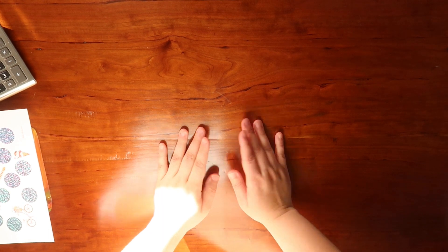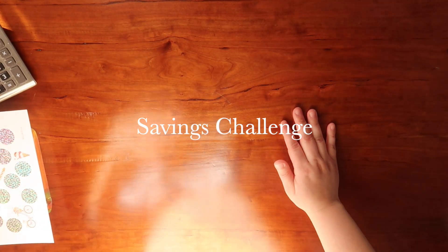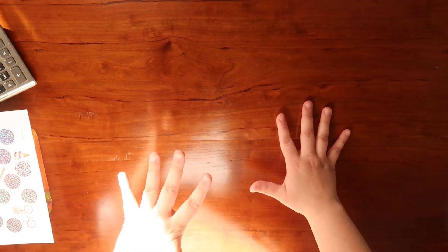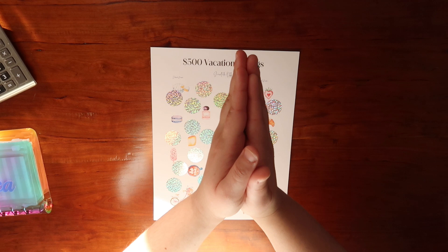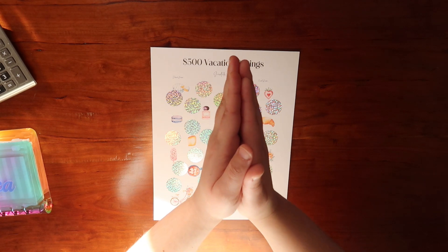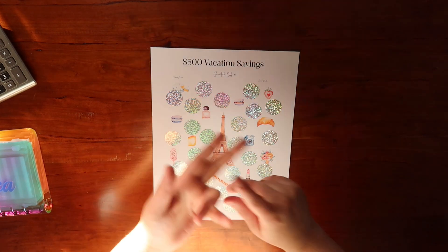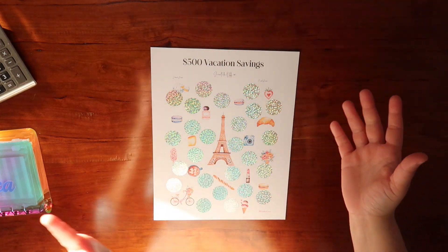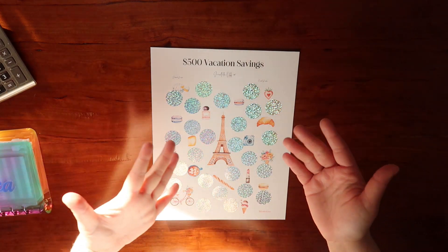Hi guys, welcome to Angelica's Corner. My name is Angelica and in today's video I'm going to be doing a new savings challenge. So let's go ahead and get started. If you're new to my channel, welcome to this awesome space, so happy to have you here today. I make videos related to budgeting, savings, and a little bit of my debt journey. But today we're talking about savings.